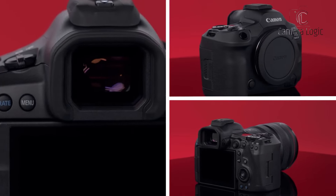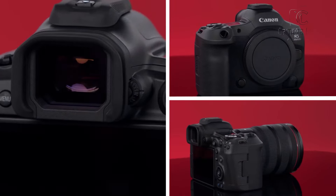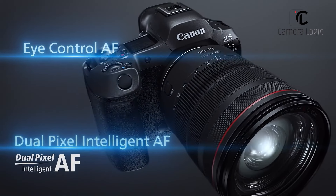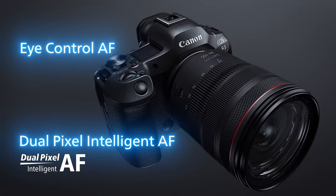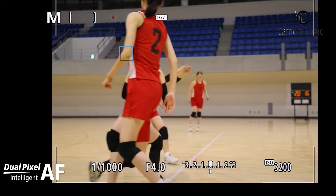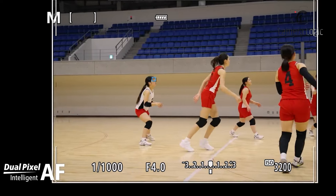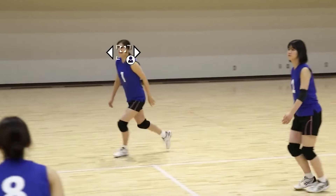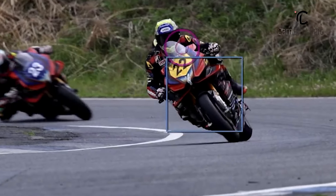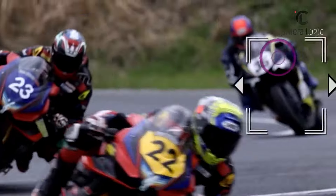The EOS R5 Mark II, on the other hand, sets a new benchmark for autofocus performance. Its Dual Pixel CMOS AF2 system is high-speed, accurate, and reliable, capable of tracking even the most challenging subjects with ease. Canon's advanced subject detection algorithms — including human, animal, bird, and vehicle tracking — provide photographers with unparalleled precision.